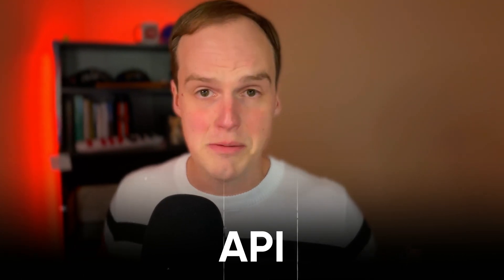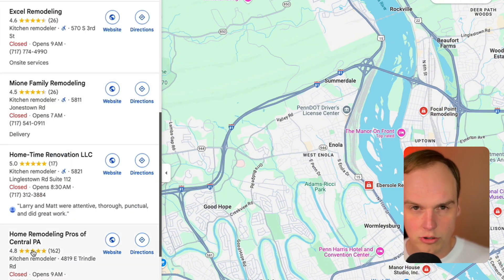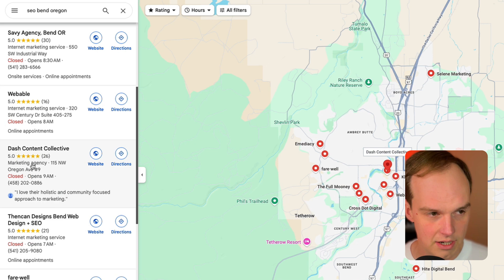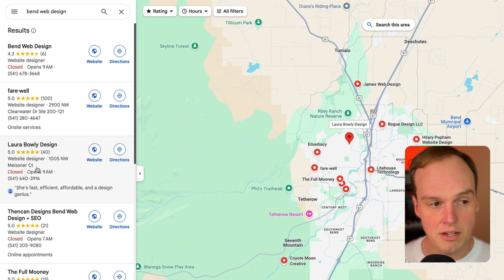Google has this GBP API — don't worry about that — but that's how Plepper is able to pull in this information. If you're just looking at Google Maps without Plepper, you can usually infer what the primary category is — it's usually the thing below the star ratings, but that's not always true. For instance, if I search 'SEO Bend, Oregon,' it lists all these businesses as internet marketing services. But if you look at Then Can Designs — my SEO agency — it says internet marketing service when searching that, but if we search 'Bend web design,' now it looks like our primary category is website designer. You wouldn't be able to know which one it actually is unless you had access to the GBP API, and Plepper does.